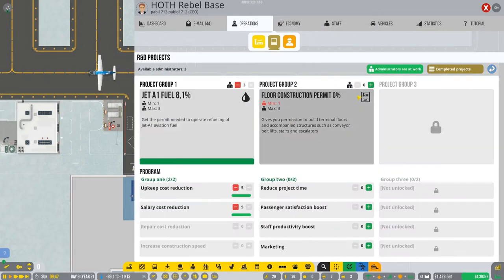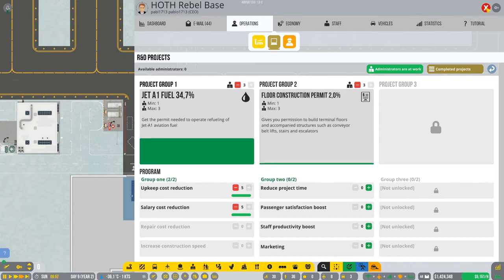We're gonna go with the floor construction permit. This will allow us to get escalators and all that stuff. We have two groups researching for us, and it will only take one hour, so I can just speed up - we're gonna have it in a few seconds.